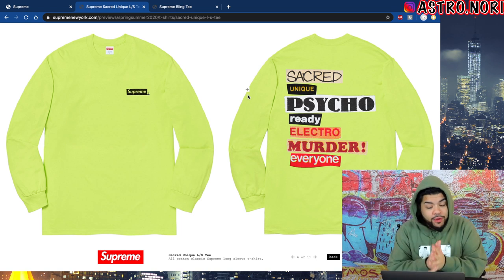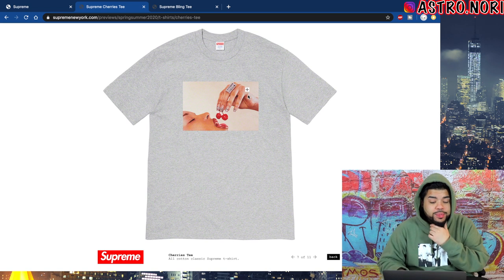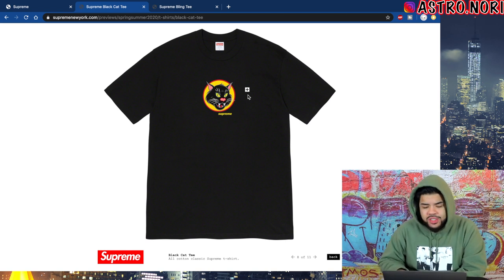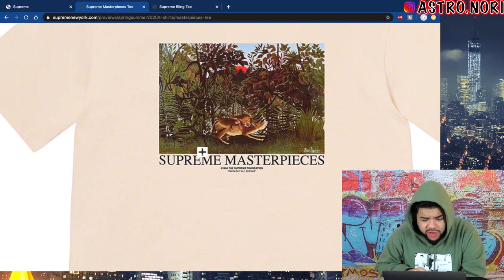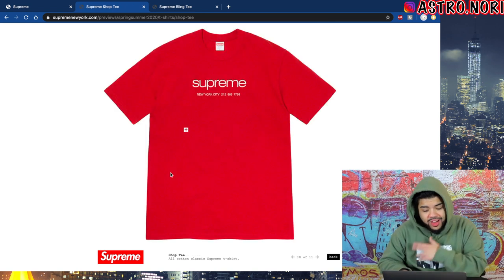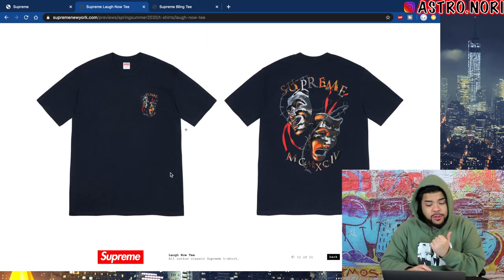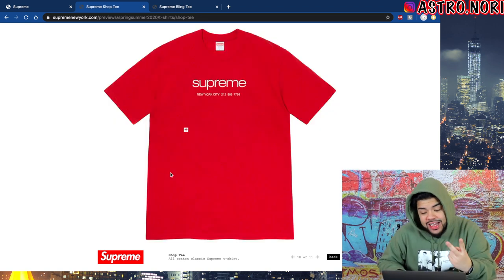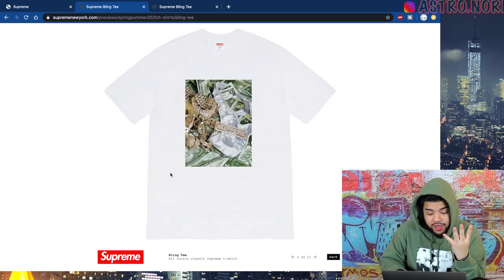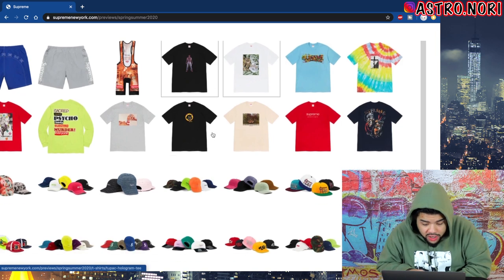This long sleeve in neon yellow is definitely fire — I'm feeling this one. We got the cherry tee which feels like another one that should have come out years ago — definitely a fire piece. The black cat tee is a comic-type inspired tee — I'm a fan, nothing major but a cool tee. We got this Supreme masterpiece shirt with a tiger or lion eating something — pretty cool. The classic logo shirt is probably one of my favorites, real simple and to the point. Last up, the Laugh Now tee — out of all the tees I like the Laugh Now tee, the classic logo, the cherry, and the neon long sleeve the most. The Tupac one is just okay.